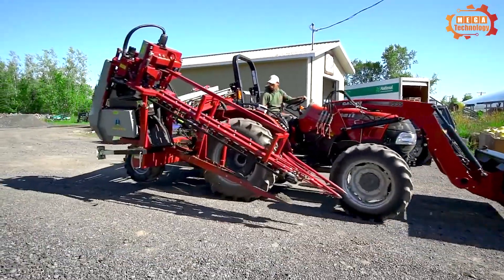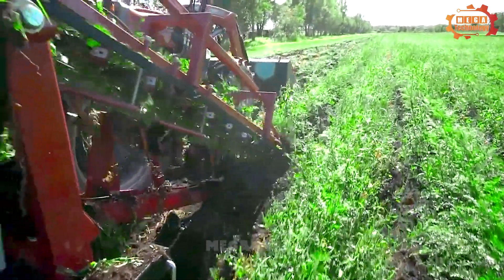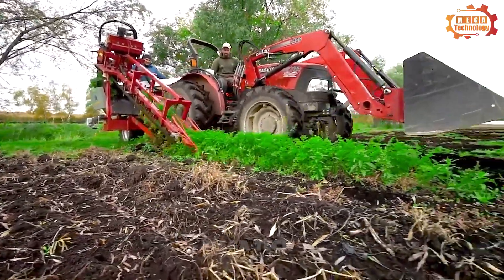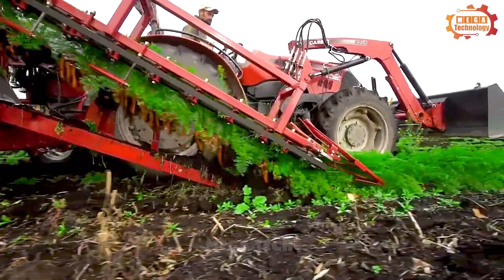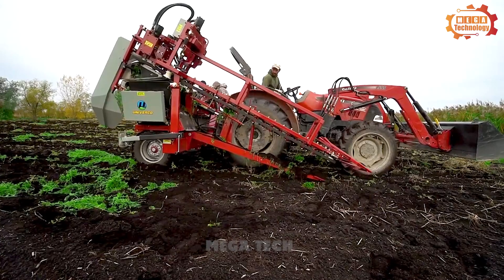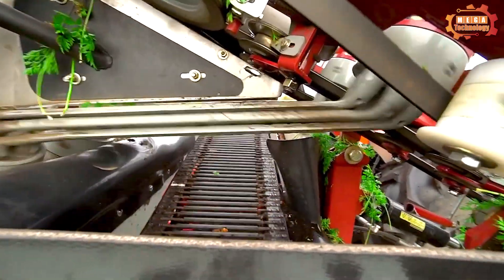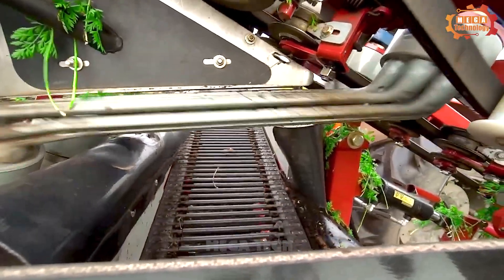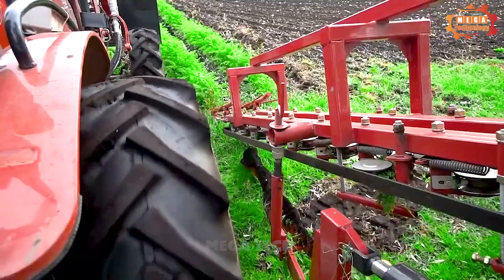Next, we will learn about another type of agricultural machinery: the Carrot Harvester Mini Veg. The Mini Veg Carrot Harvester is specially designed for small and medium-sized farms and is composed of three main parts: pulling, cutting, and harvesting.